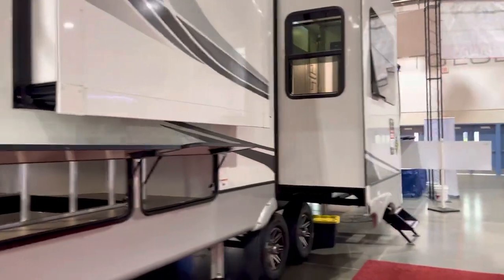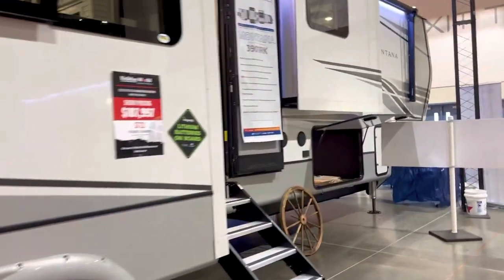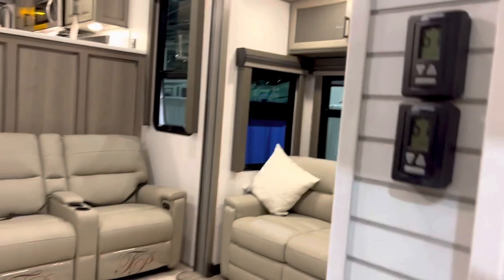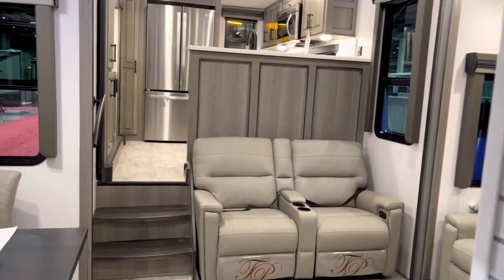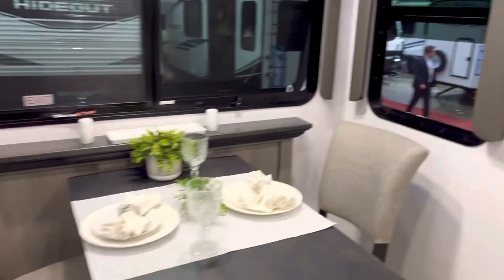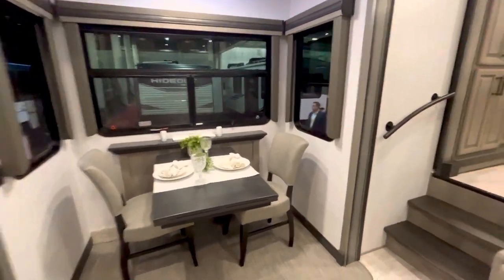So we're going to go ahead and take a look at this rear kitchen floor plan. If you're interested in this model, just send me a text: 281-467-0659. So we're going to take a look at the rear kitchen — that's what they call this one. You've got a nice place to have breakfast, lunch, or dinner, have a cup of coffee.